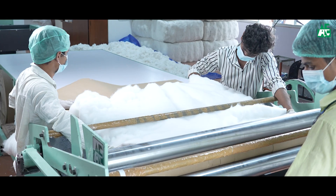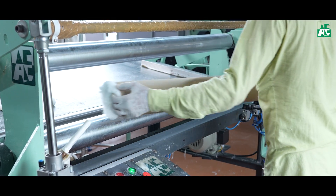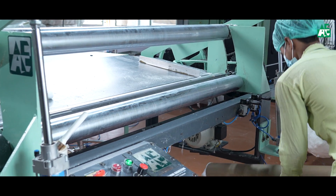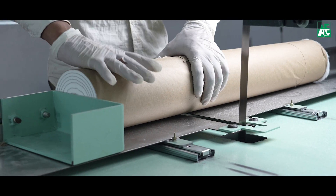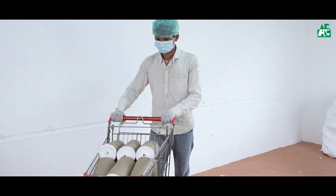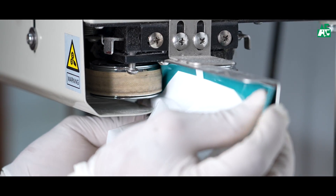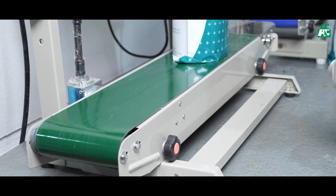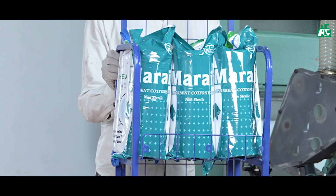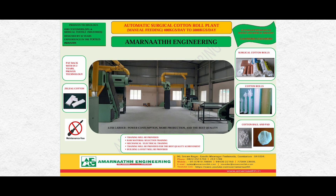The rolling machine converts the long feed back into roll formation. With the help of the cutting and packing machine, the whole process is completed.